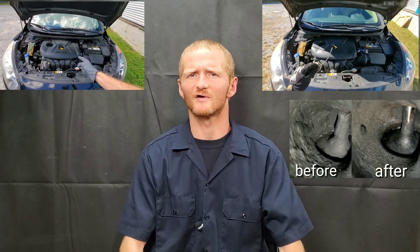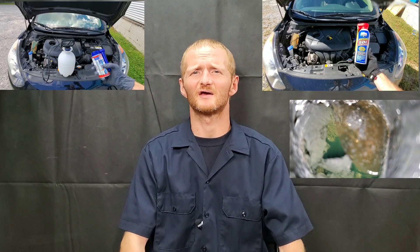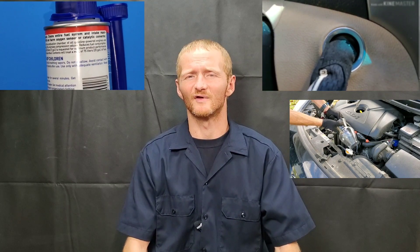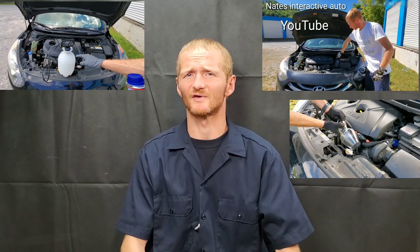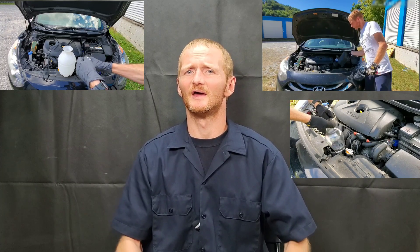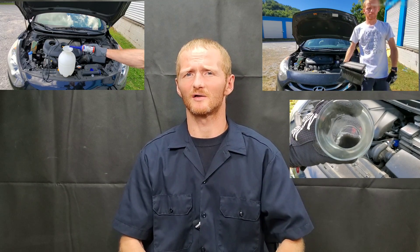The CRC GDI intake valve and turbo cleaner — is it safe for turbocharged engines? People are always asking me this because I've tried every intake valve cleaner known to man, including brake cleaner and water for decarbonization, to clean carbon buildup and valve gunk off of intake valves, mostly on GDI engines but also on port fuel injection engines. Now, it's named CRC Intake Valve and Turbo Cleaner, so this does lead a lot of people to believe it can clean these engines safely with turbochargers.